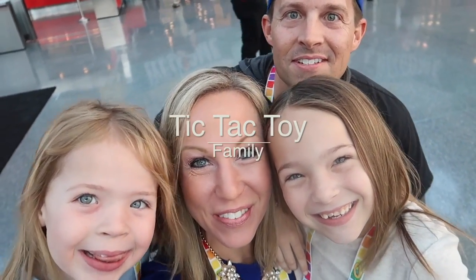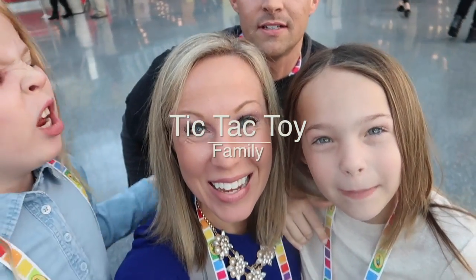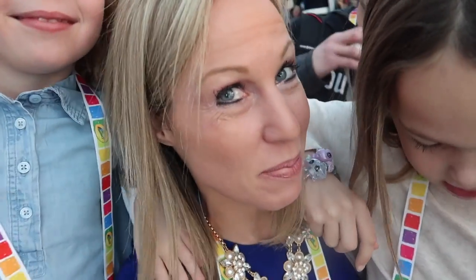Alright, we're back for day two at Toy Fair. Where we headed first, girls? LOL! Oh yes, we're gonna go to MGA Entertainment and maybe get some LOLs. I know the girls had to sign an NDA, so we can't disclose some things. But maybe we can show you some stuff, so come with us, let's go check it out.